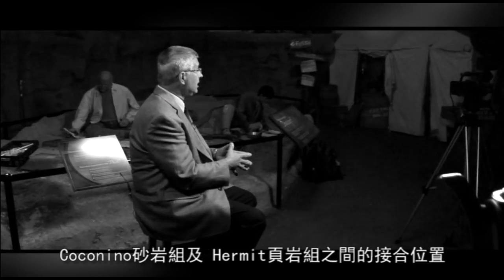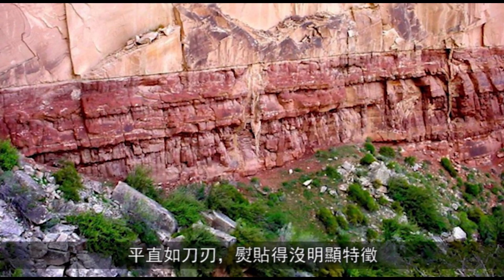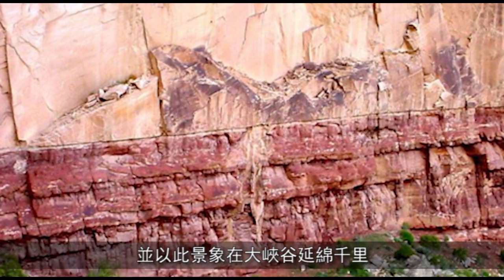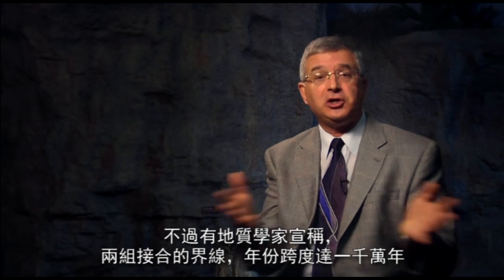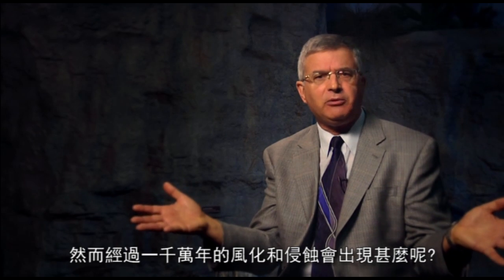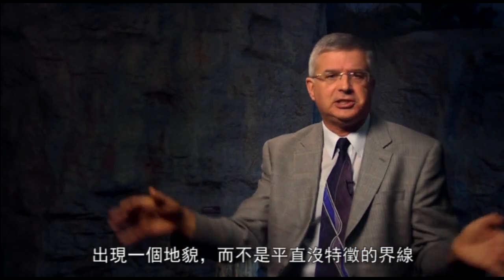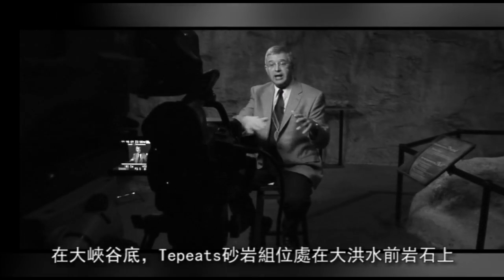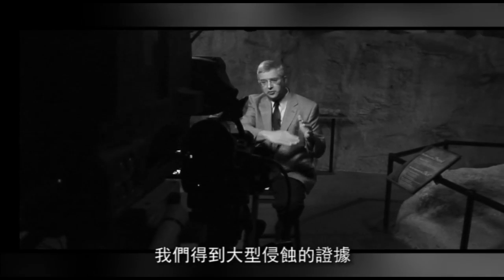Evidence number five: rapid or no erosion between sediment layers. Think in terms of the Coconino Sandstone and the Hermit Shale. There's a knife-edge, flat, featureless boundary between those two rock layers for mile after mile through the Grand Canyon, yet geologists claim that there's 10 million years missing at that boundary. What would have happened during 10 million years of weathering and erosion? You'd get a topography, not a flat featureless boundary. At the bottom of the Grand Canyon, the Tapeats Sandstone sits on the pre-flood rocks, and we have evidence of huge erosion there with boulders being picked up from the underlying rock layers, indicating rapid erosion.